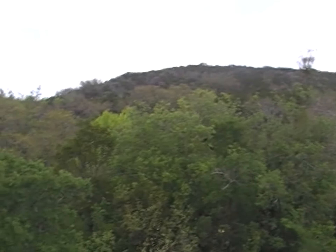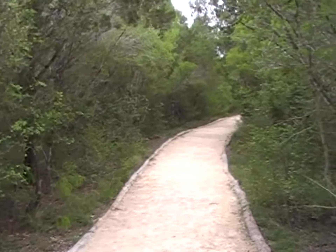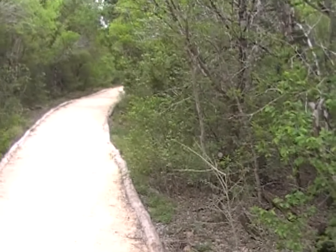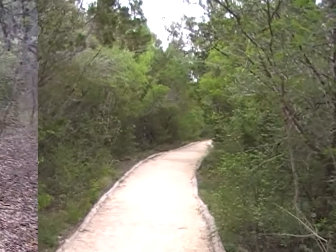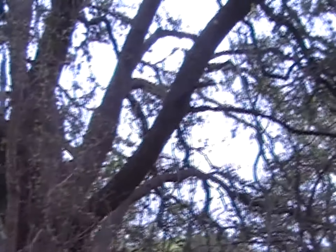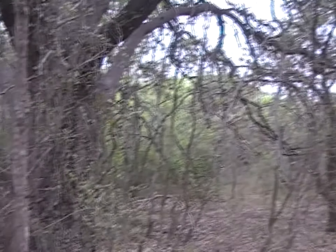We're moving on toward the trailhead, making our way to the Savannah Loop Trail. We're on a multi-purpose trail now, and now we're on the Savannah Loop Trail. And here's a venerable old tree, spread out everywhere. What tales would it tell if it could talk?